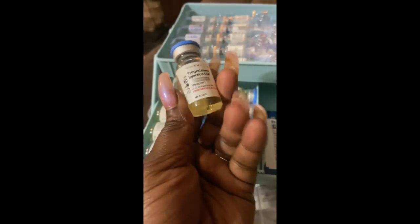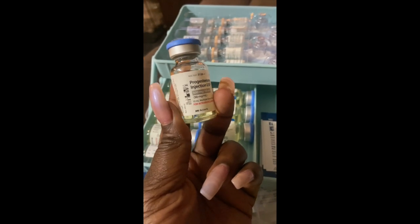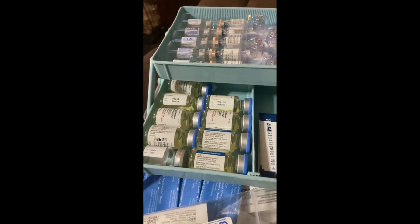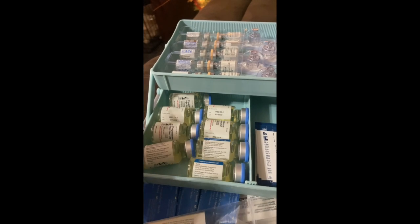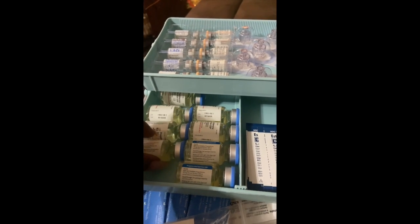The progesterone shots — the ones I have — come in a 50 milligram container, and I would literally pop the top off of that and start taking these. I haven't gotten my full protocol calendar yet because we're still waiting for the start date of my next cycle, but these will generally be taken once we have done the egg retrieval and we're prepping for the transfer.